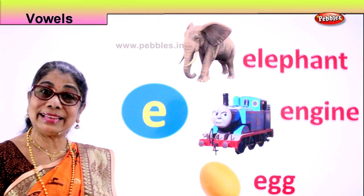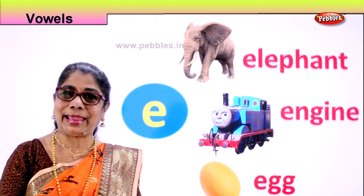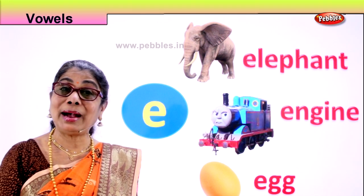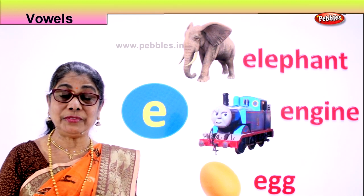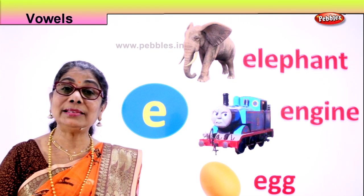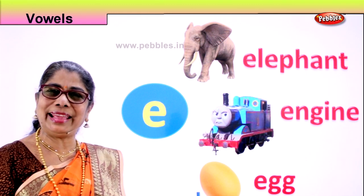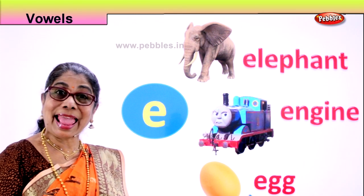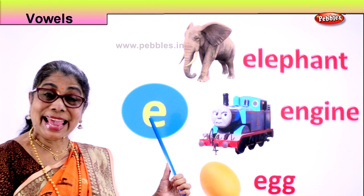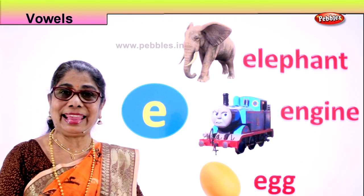Look. What is this? Egg. E. Egg. Do you like to eat an egg? Who gives you eggs? The hen. The hen lays eggs. Then mummy goes to the market and picks up eggs. How does she give it to you? She will make an omelette or she will crack it and make a nice little egg pudding. Whatever way you like to eat eggs — or simply fried eggs. Yummy, isn't it? Eggs. E. Egg. This is the second vowel. Vowel E and the sound is E. Elephant. Engine. Egg. Very good.